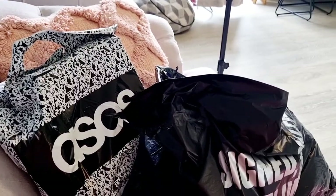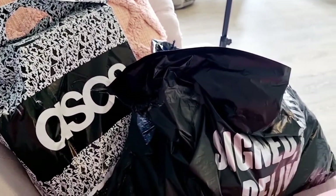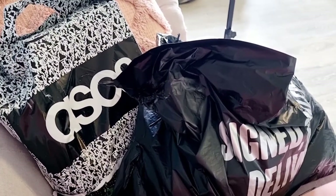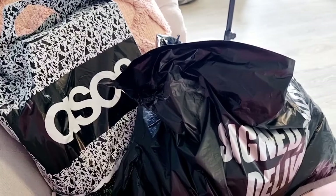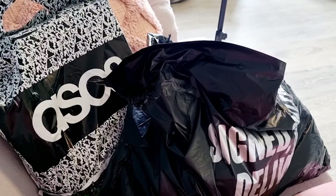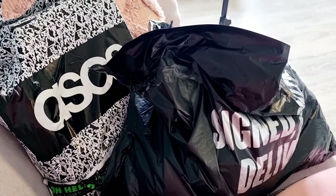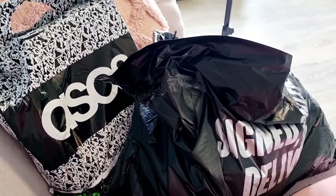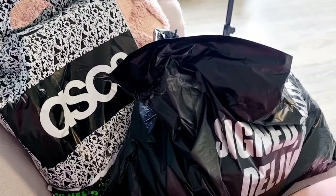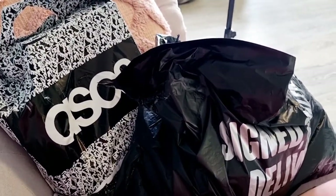Hello, welcome back to another video. Thank you so much for clicking on this one. Today's video is a Matalan haul. I have just had an ASOS delivery as well, so I'm going to combine them. I'm also waiting for an Ego delivery — I've never used them before, but it was for my sister's birthday. They sell shoes and bags. So hopefully it arrives while I'm filming and I can add it on at the end. If not, you'll just get a Matalan and ASOS haul. Let's crack on and I'll show you what I got from Matalan.